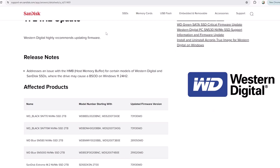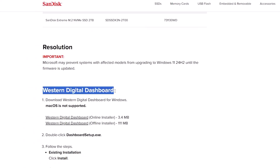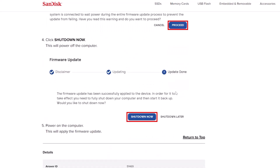Luckily, Western Digital has already come up with a fix — you can find the link to their solution in the description below. What you'll need to do is install the Western Digital Dashboard, and then use it to update your SSD firmware. Once the update is done, restart your computer, and this should resolve the issue.